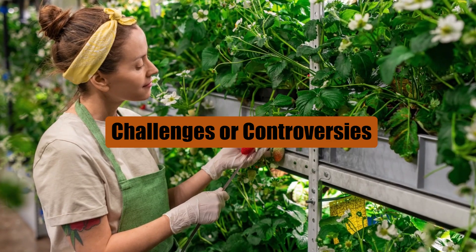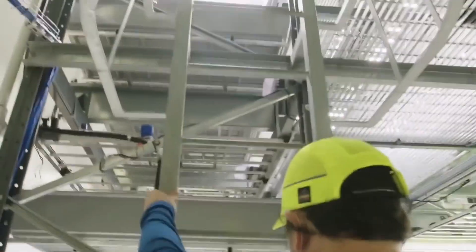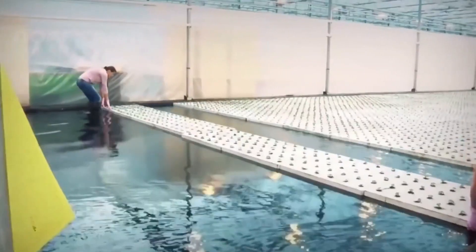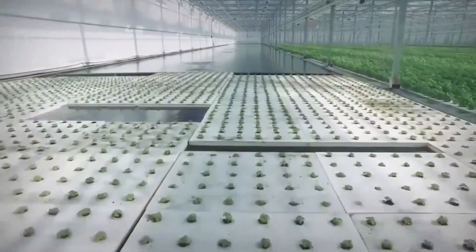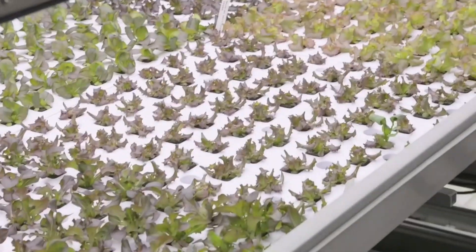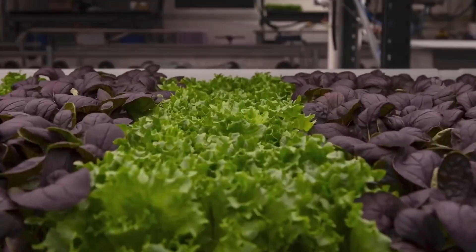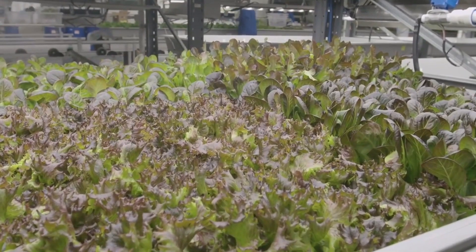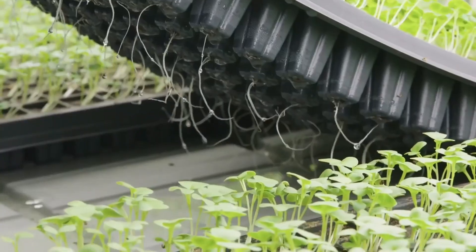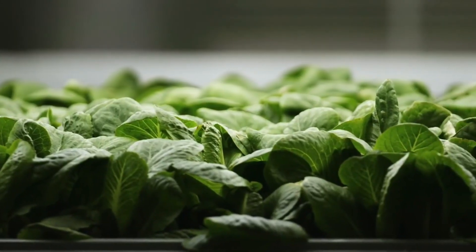High upfront costs present a big problem for many people who want to start vertical farming. Setting up the necessary infrastructure, buying technology, and doing research all require a lot of money at the beginning. But as time goes on and technology gets better, these costs should go down. Another worry is how much energy vertical farming uses — things like special lights and climate-control systems use up a lot of energy.